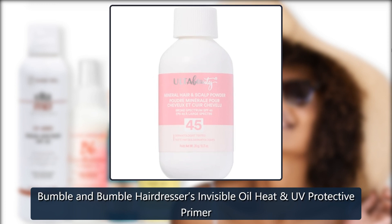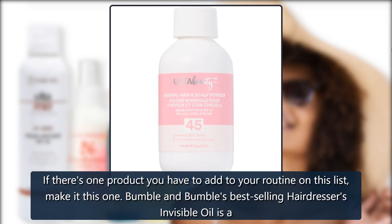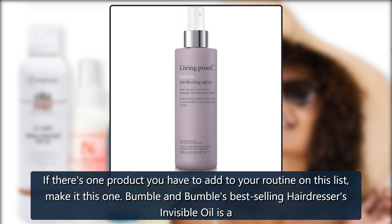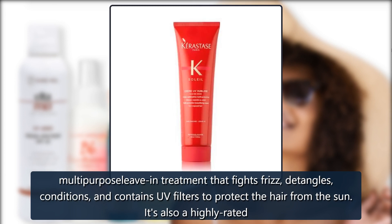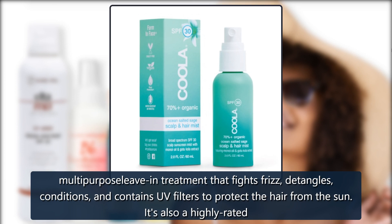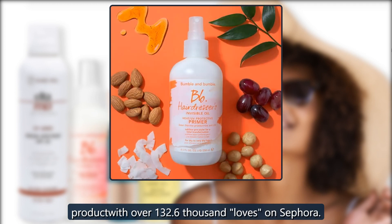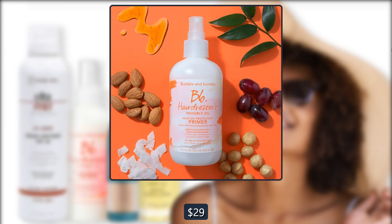Bumble and Bumble Hairdressers Invisible Oil Heat. If there's one product you have to add to your routine on this list, make it this one. Bumble and Bumble's best-selling Hairdressers Invisible Oil is a multi-purpose leave-in treatment that fights frizz, detangles, conditions, and contains UV filters to protect the hair from the sun. It's also a highly rated product with over 132.6 thousand loves on Sephora. $29 at Sephora.